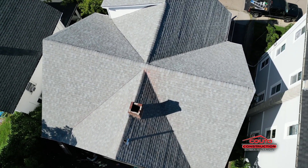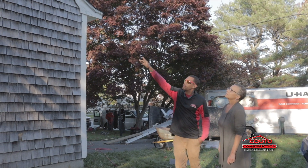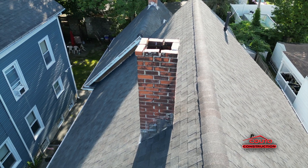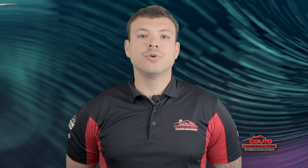When the last nail is in place, your project manager returns for a thorough walkthrough. We want to ensure every detail meets your expectations. Only when you're satisfied can we proudly say your project is complete, and it's time for you to enjoy your brand new roof.